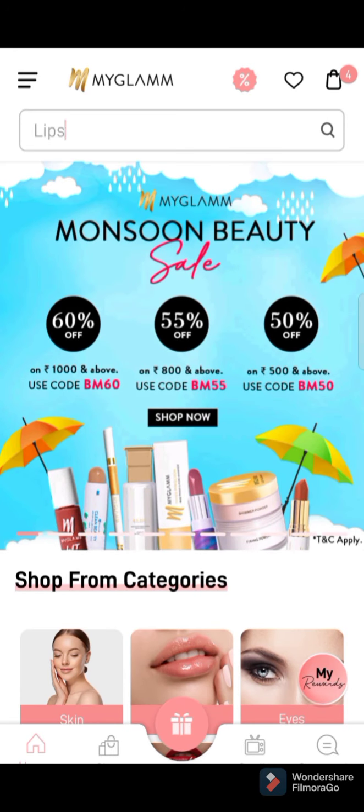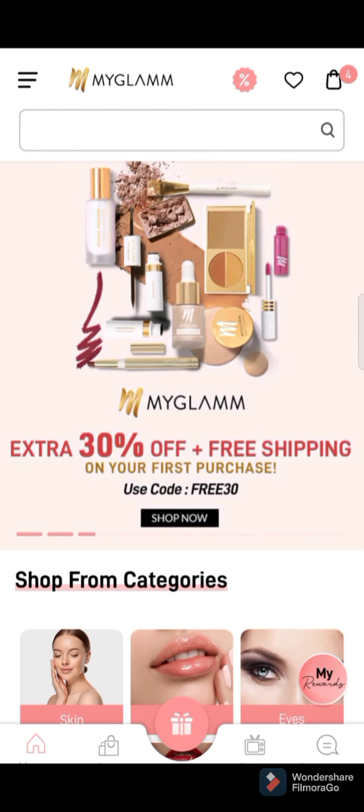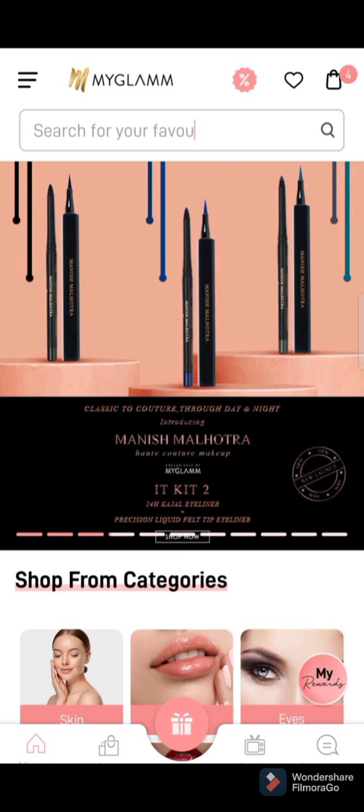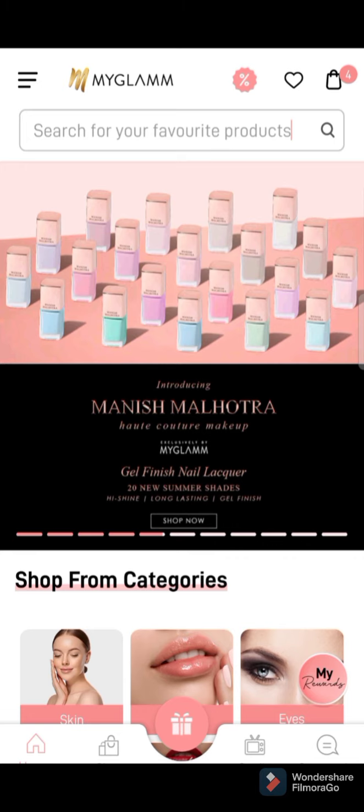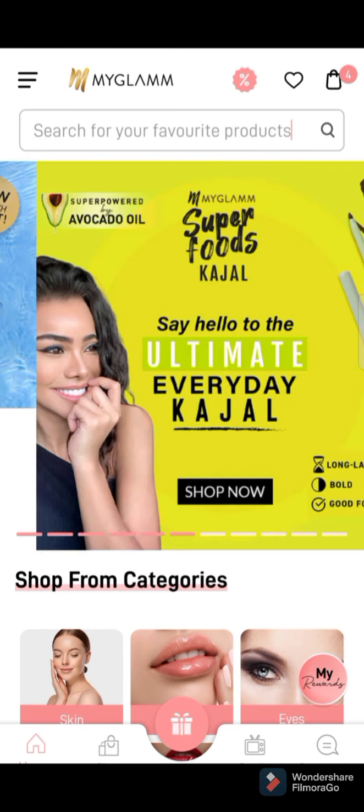Hello friends, today I will tell you how to refer your friends and claim My Glam rewards for free. Many people are saying that their friends have purchased through their referral link but it's showing zero claimed in their account. Why is this happening? There are two reasons for this.